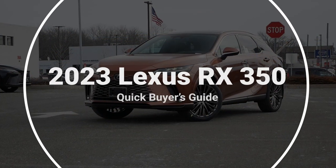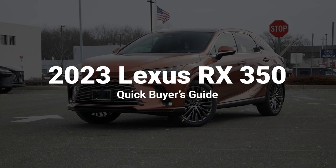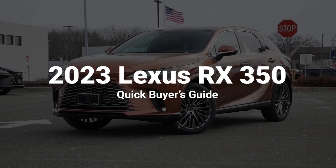So here are five reasons why you should buy a 2023 Lexus RX 350.